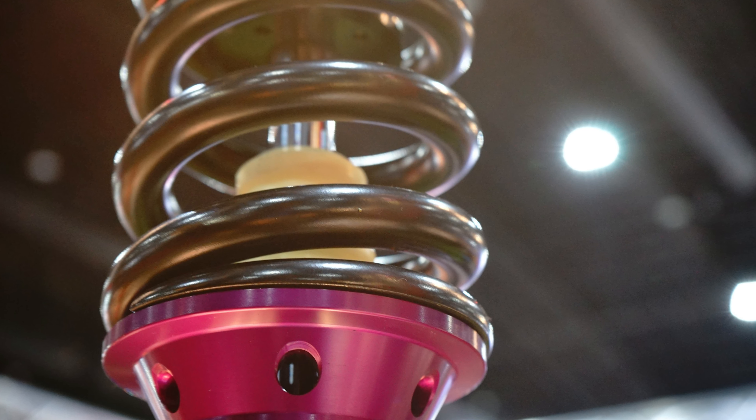These struts aren't just compatible, they're tailor-made for your Element, ensuring a seamless fit and optimal functionality. Say goodbye to bumpy roads and hello to effortless handling.